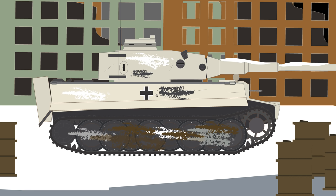One over-engineering problem with the tank was the overlapping wheel suspension, which became clogged with mud. On the Eastern Front, this was especially dangerous, as the mud froze, completely immobilizing the tank.